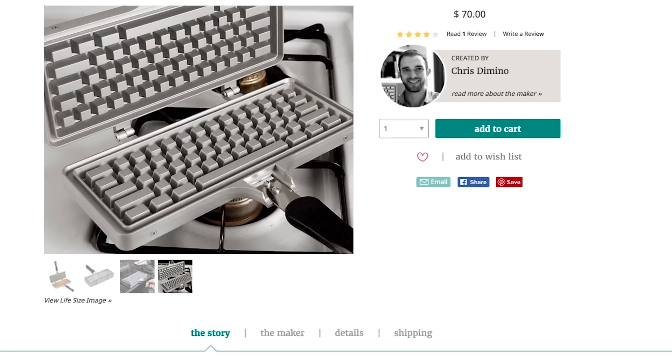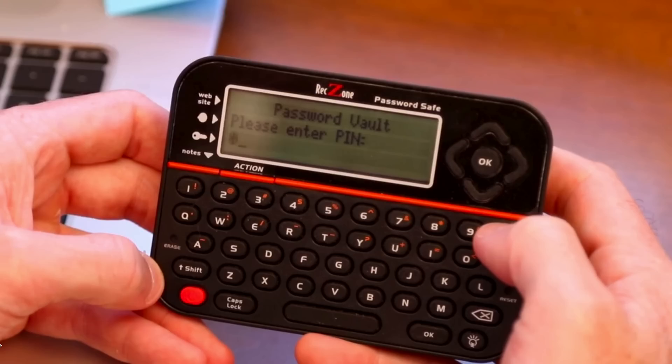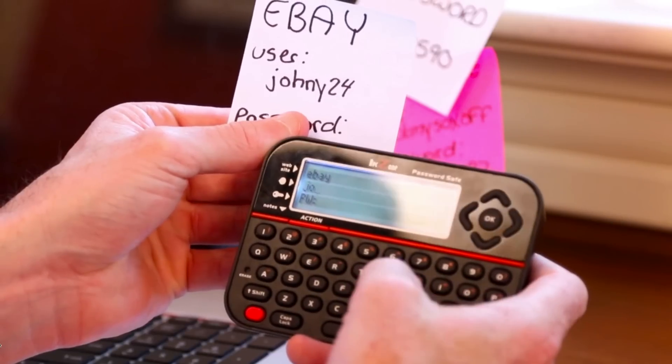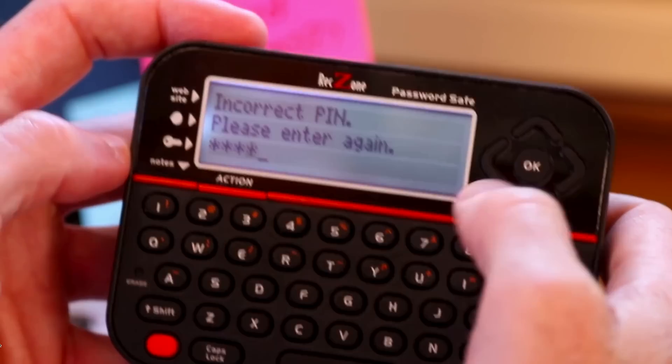And no, it does not actually type, but the password vault does. With this device you can store and easily access passwords, usernames, and pins. The information is stored offline and it locks for 30 minutes if the password is incorrect.